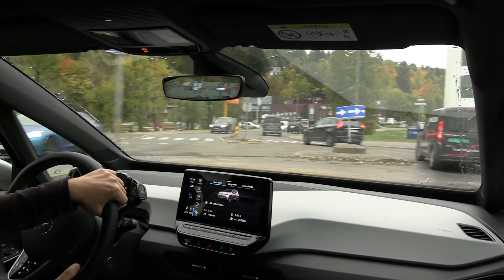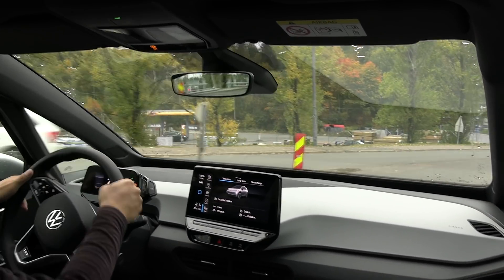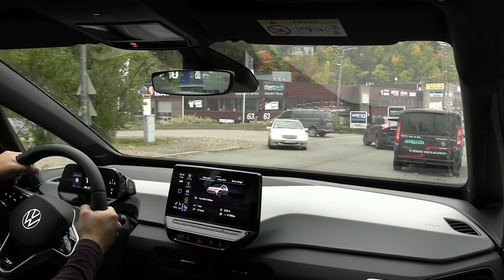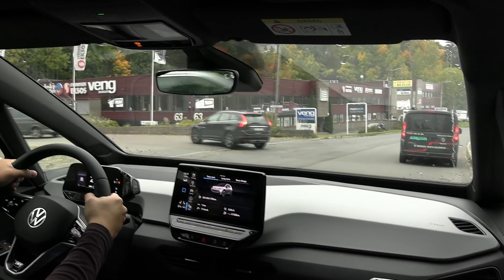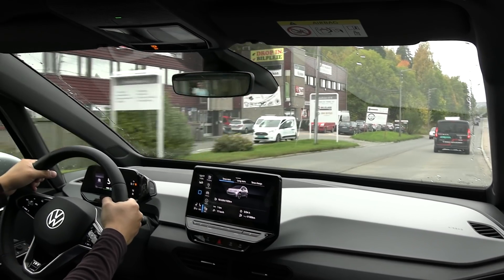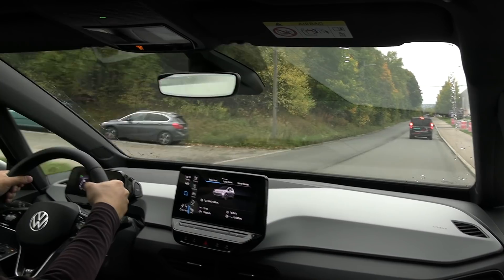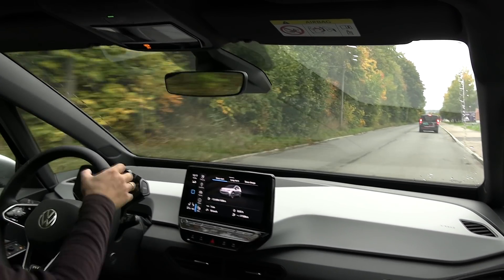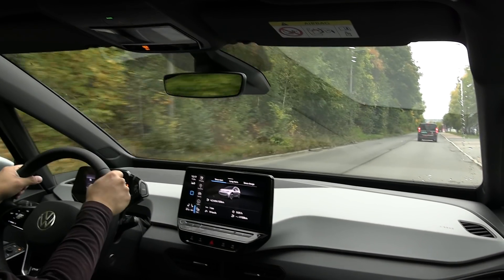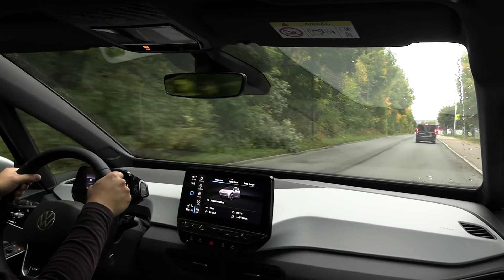The driving comfort here is really good. We're driving through a construction area with bumps. Fun fact: the ID.3 has a longer wheelbase than the Passat, which is considered a big family car. The ID.3 also has a longer wheelbase than the Polestar 2, which means more stability and comfort.